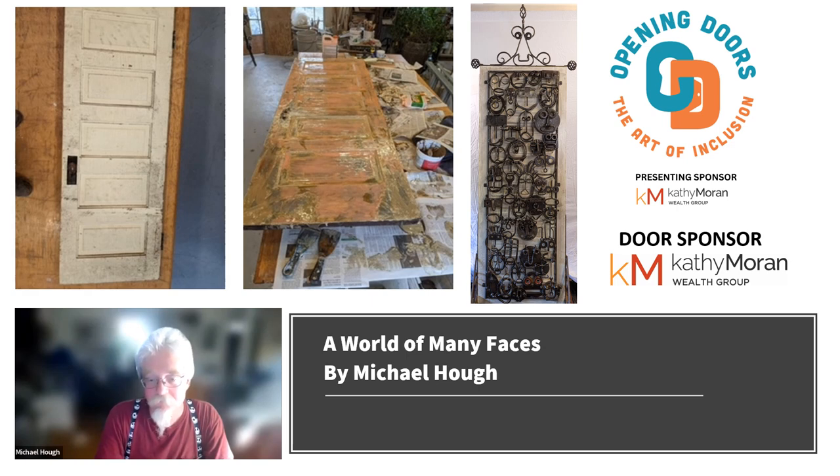What techniques did you use to complete your door? I started by laying everything out on tables. I've got a great big table, and I spread all my bits and pieces out. I looked for relationships between elements, and I looked for faces that were interesting, that had different expressions. Once I had it kind of roughly laid out,